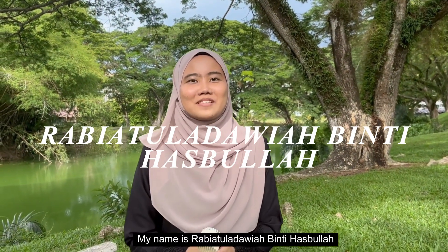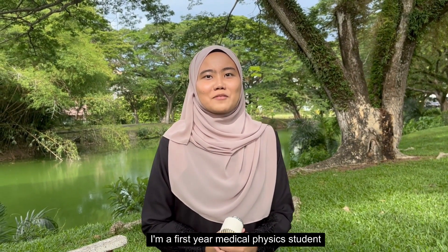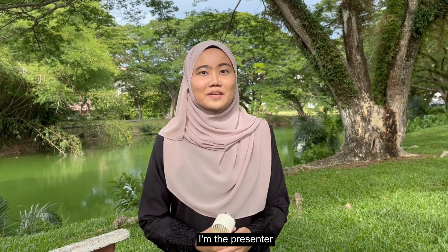Oh, hi! My name is Ramita Adariah Bintiah Sepulah. I'm a first year Medical Physics student from School of Physics. I'm the presenter.